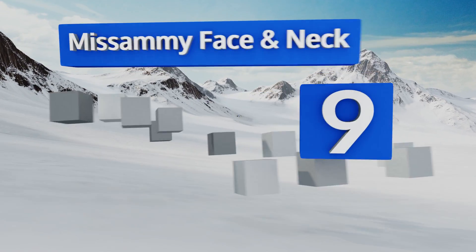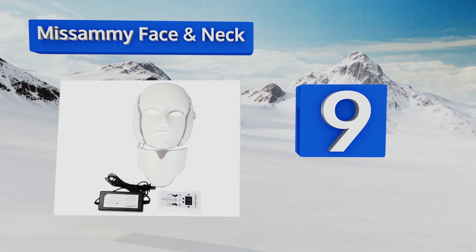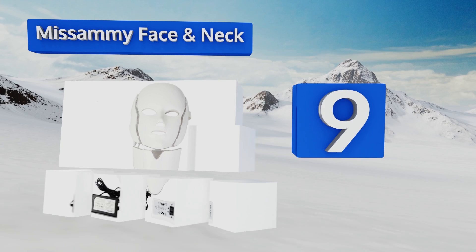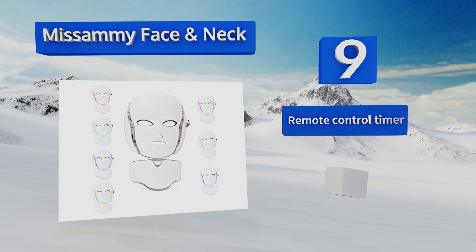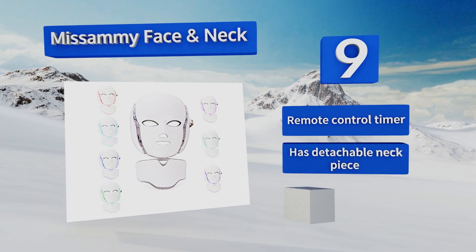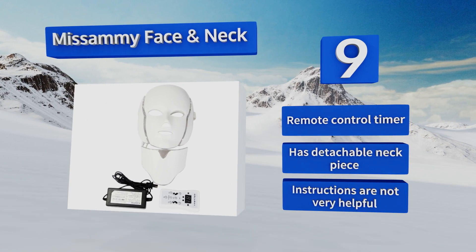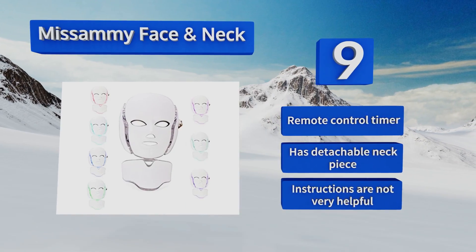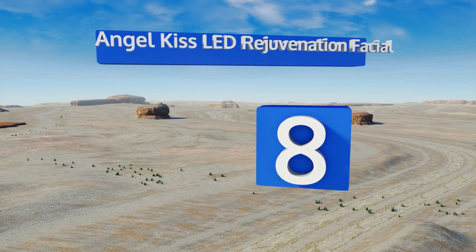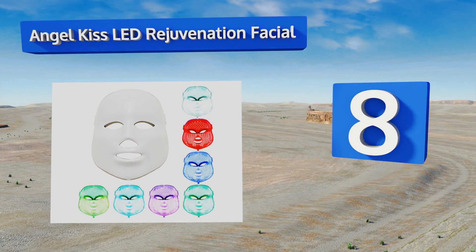At number nine, if you want to treat parts other than just your cheeks and nose, cover additional ground with the Misami face and neck. Not only does it extend the luminous method below the chin, it offers seven color options including white laser beams for deep anti-aging effects. It comes with a remote control, timer, and a detachable neck piece, but the instructions are not very helpful.